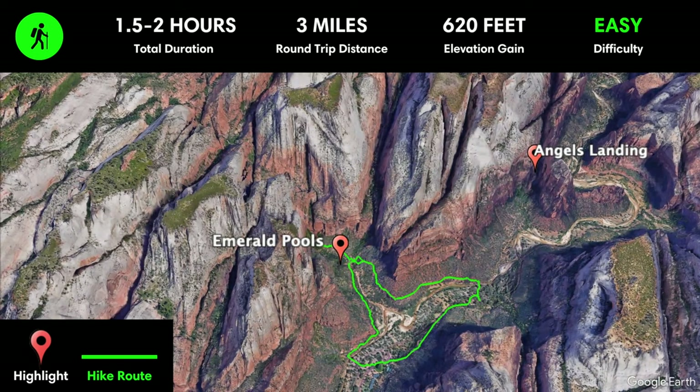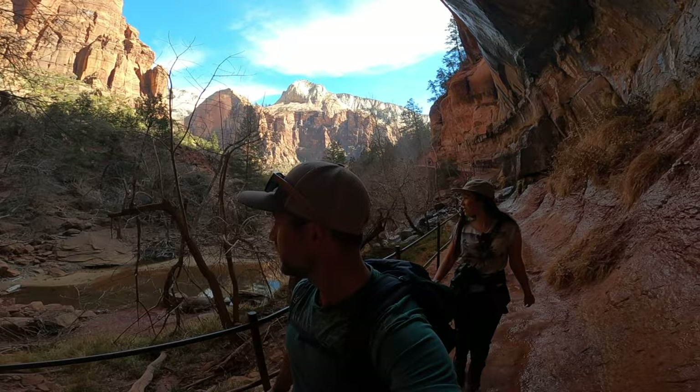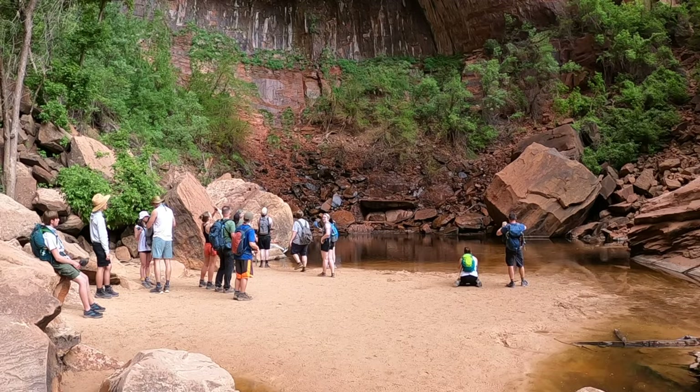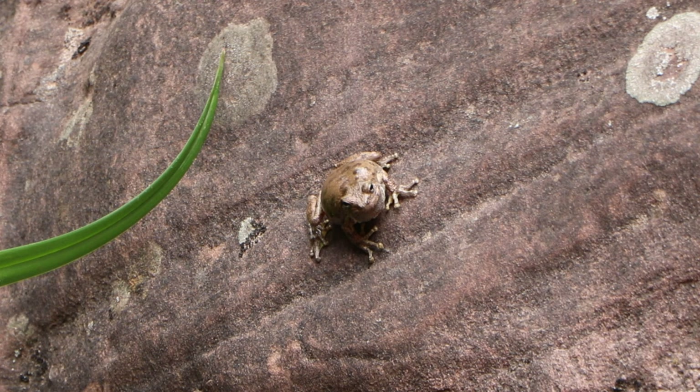One of the most popular trails in Zion Canyon is to the Emerald Pools. The most common way to hike there is via the Zion Lodge, where the trail starts off easy and passes a waterfall and the lower Emerald Pools. Then there's a bit of elevation gain to get to the middle and upper Emerald Pools. It's also possible to access this route via the Kayenta Trail and Grotto Trail, which both leave from the Grotto Shuttle stop.